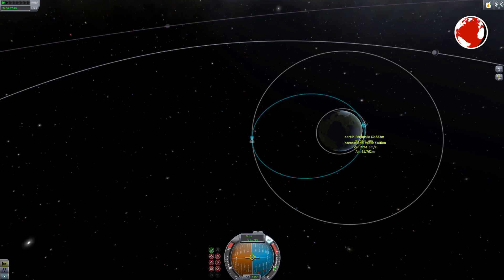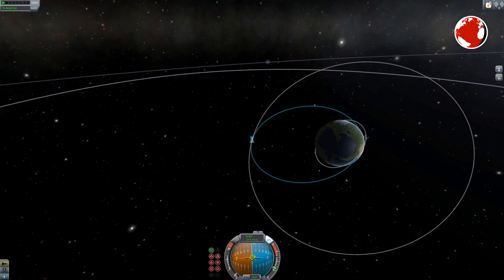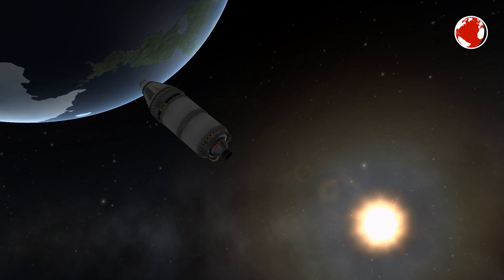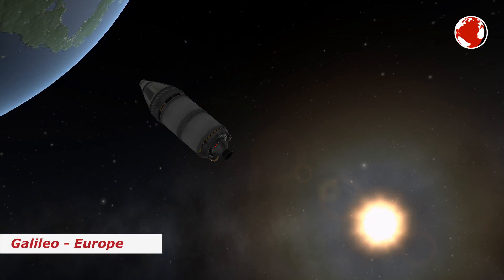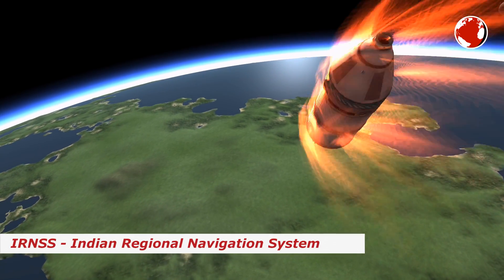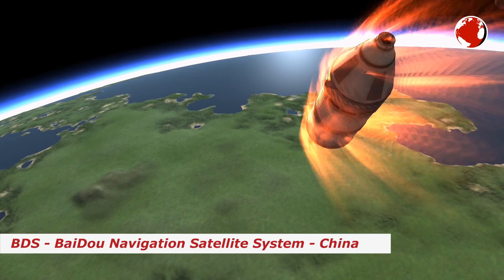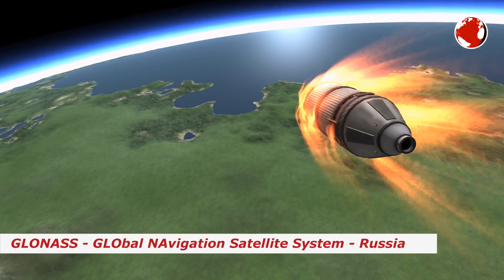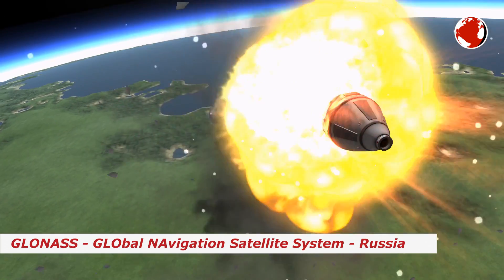However, a deorbit burn is not listed on the official execution plan, so it might also just become space junk. Just by the way, GPS is not the only positioning system out there. There are also the European Galileo, the Indian Regional Navigation System, the Chinese BeiDou Navigation, the Japanese Quasi-Zenith Satellite System, and of course the Russian GLONASS — for which, by the way, a Soyuz rocket will launch in just a few days as well.